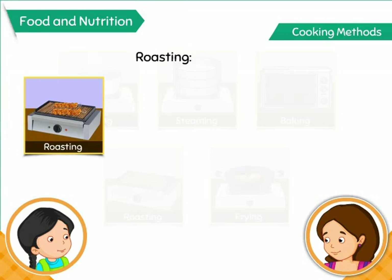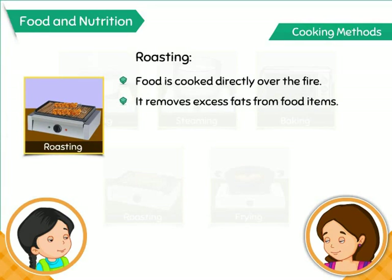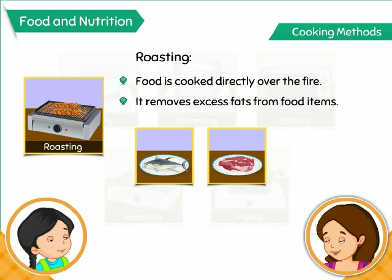Roasting, another healthy way of cooking, is done by putting the food directly over the fire. It removes an excess amount of fats from food items. Fish, meat, and fresh vegetables can be prepared using this method.